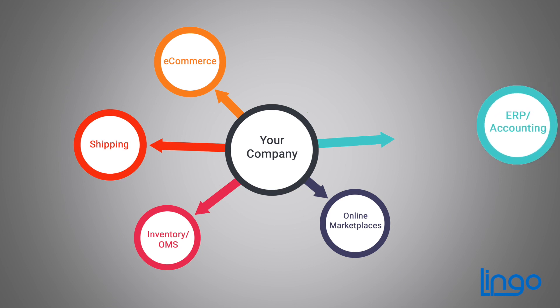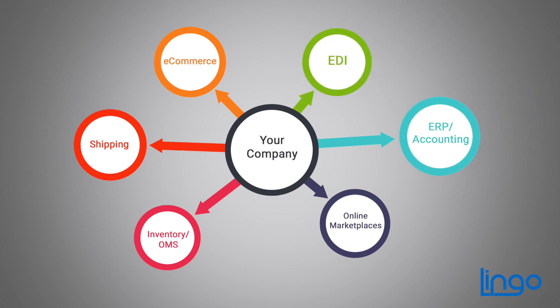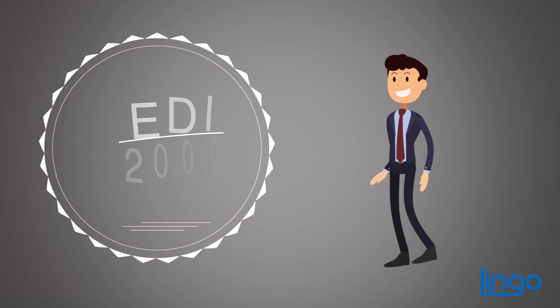And when that big order from a brick-and-mortar retailer arrives, we're ready to handle the challenging EDI process. We've been doing that since 2000.